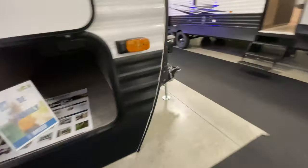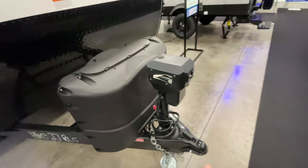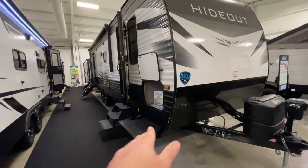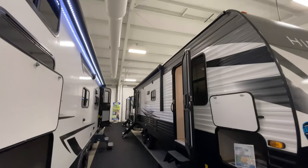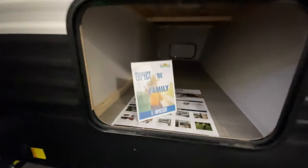Up here at the front, we do have a powered tongue jack, which makes it super easy for hooking and unhooking — it even has a light so you can see at night. You have powered stabilizer jacks to help stabilize and take a little bit of the rock out of the camper. There's a nice big powered awning with LED lights, and outside speakers. We've also got a big pass-through storage up here at the front.